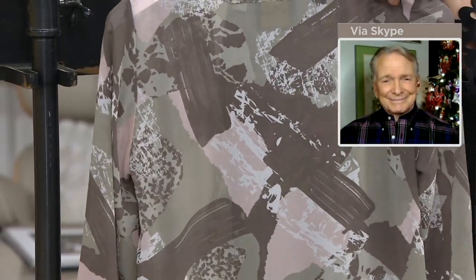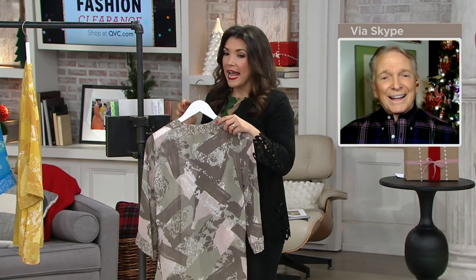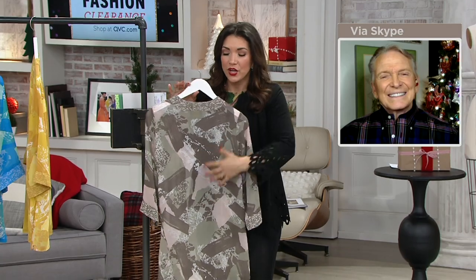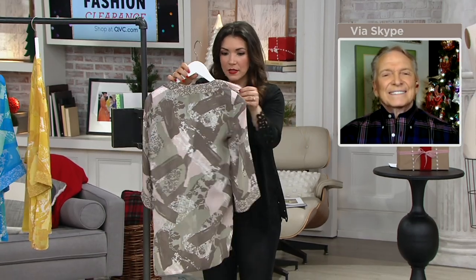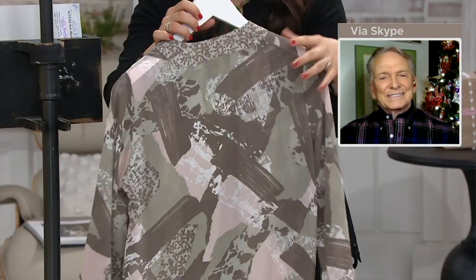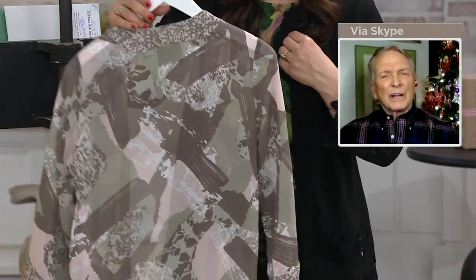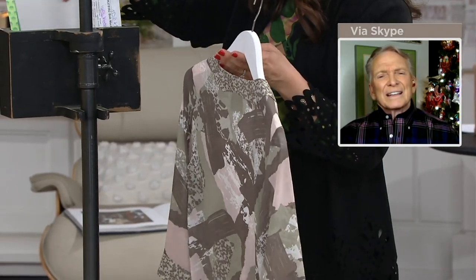This first color you're seeing is a taupe, and what's beautiful about it is there's even a subtle hint of blush. If you love neutrals, it's like those makeup colors — like an eyeshadow or blush. It's a really pretty combination of color.